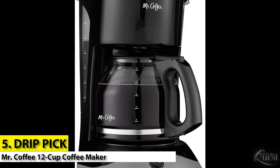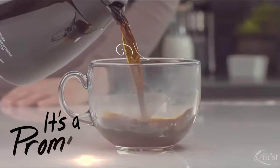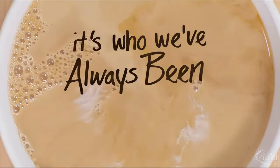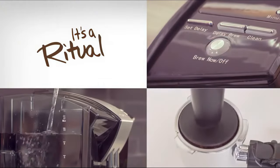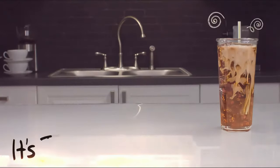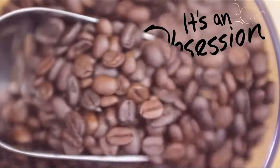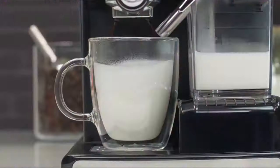Number 5: Drip Pick — Mr. Coffee 12 Cup Coffee Maker. We like the Mr. Coffee drip machine because it's a simple, affordable, high-quality machine. It features a large glass carafe with a 12-cup capacity, a basic on-off indicator, and the filters can be changed easily as well. The dual water window allows visibility to prevent overflowing, and it has cord storage to avoid counter clutter. Overall, it's reliable and makes excellent coffee, so it's a nice budget coffee machine to have on hand in almost any situation.